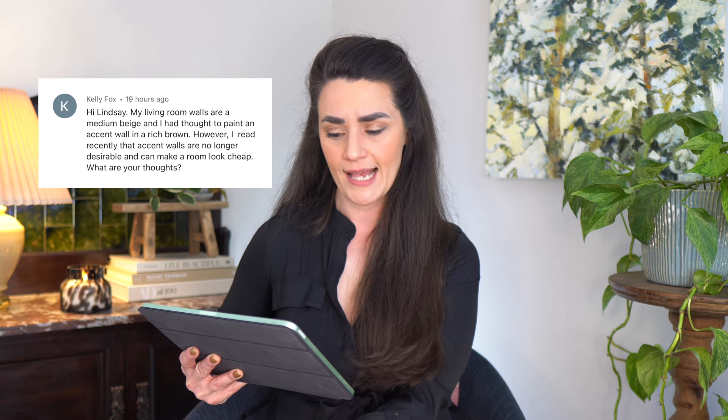Our next question comes from Kelly via my YouTube community page. Kelly asks: my living room walls are a medium beige and I had thought to paint an accent wall in a rich brown. However, I read recently that accent walls are no longer desirable and can make a room look cheap. What are your thoughts? I have a lot of thoughts on this one. Are accent walls over? Yes and no. Painting just one dominant wall in a big bold accent color was super hot in the 2010s, and I think its rampant overuse made it passé in 2022.